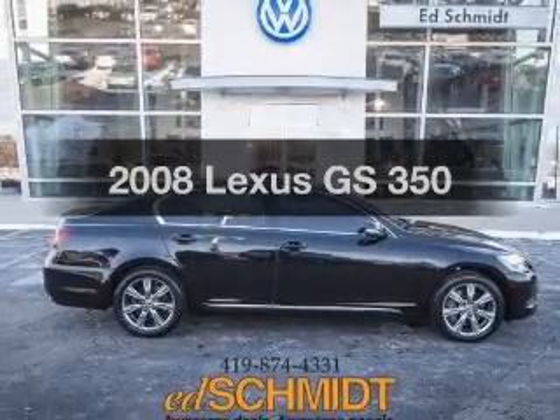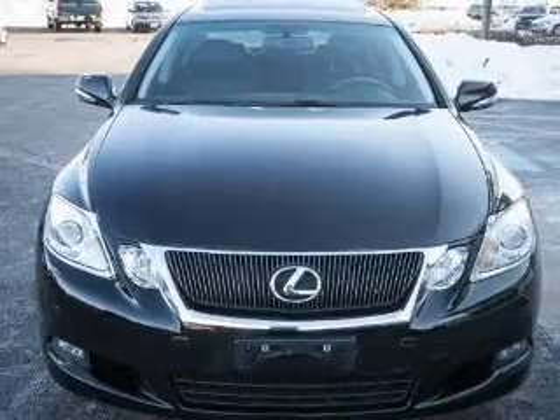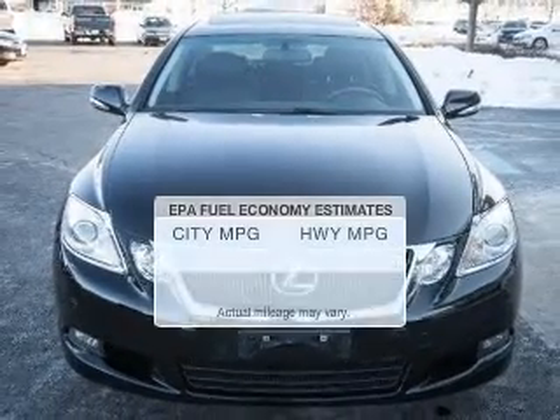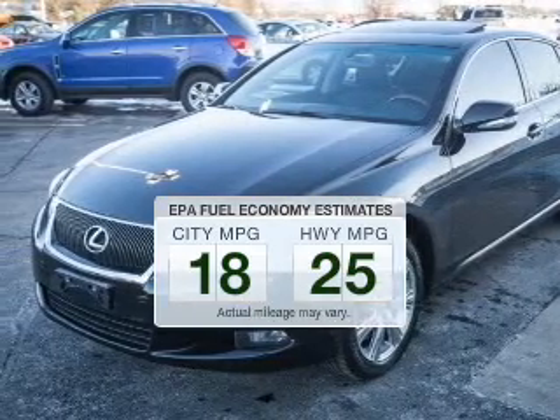Check out this 2008 Lexus GS350. Travel the roads in style and comfort in this great vehicle. Save your money — make fewer trips to the gas station when driving this fuel-efficient vehicle.